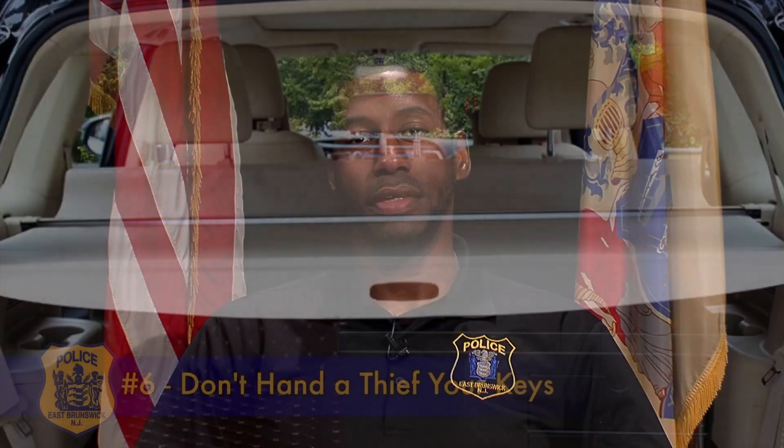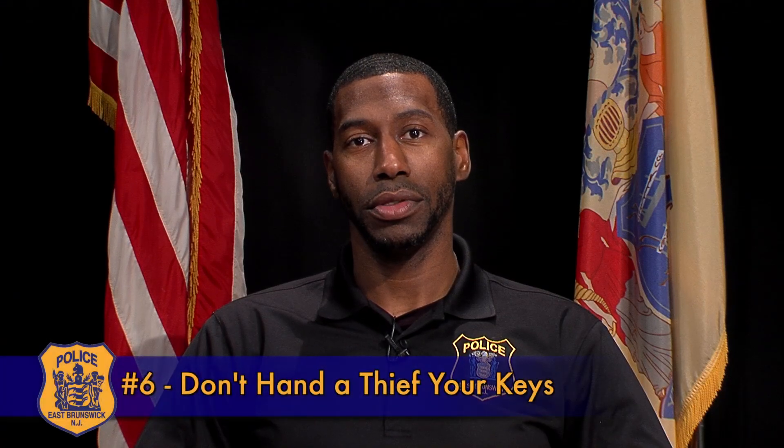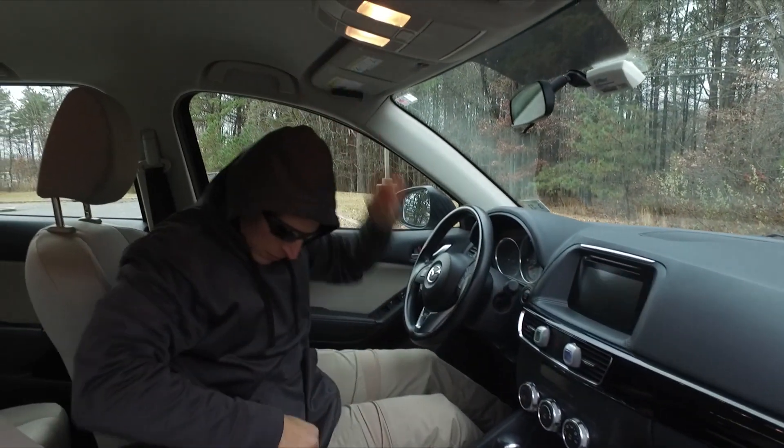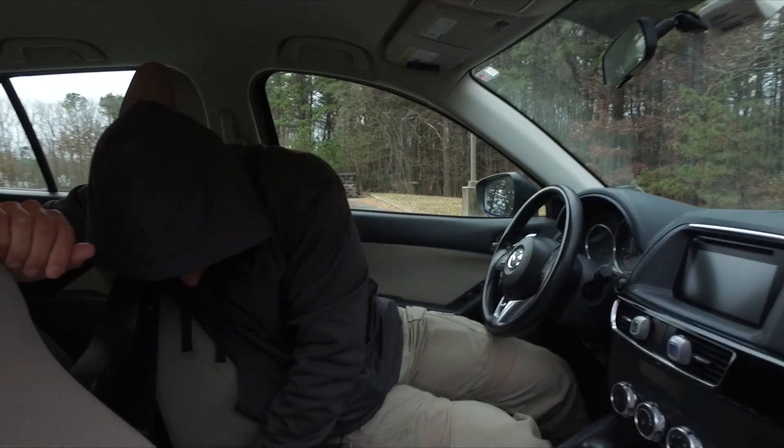Number six: don't hand a thief your keys. Take your keys with you. And if you think you have a great hiding place for a spare key, car-breaking thieves know to look above the visor, in the center console, under the floor mat, and in the trunk as well.